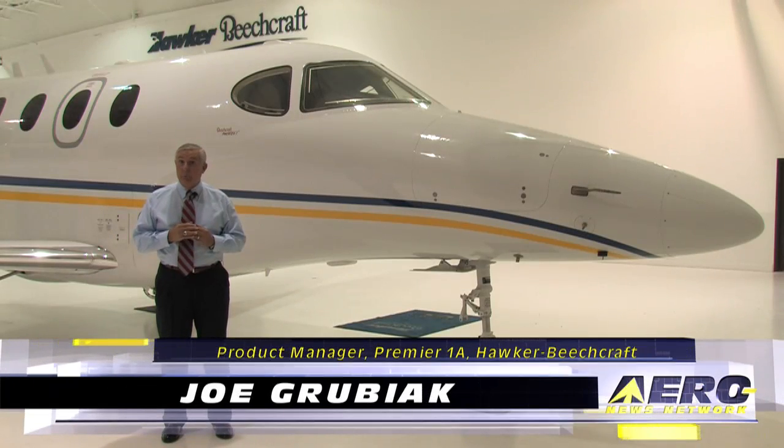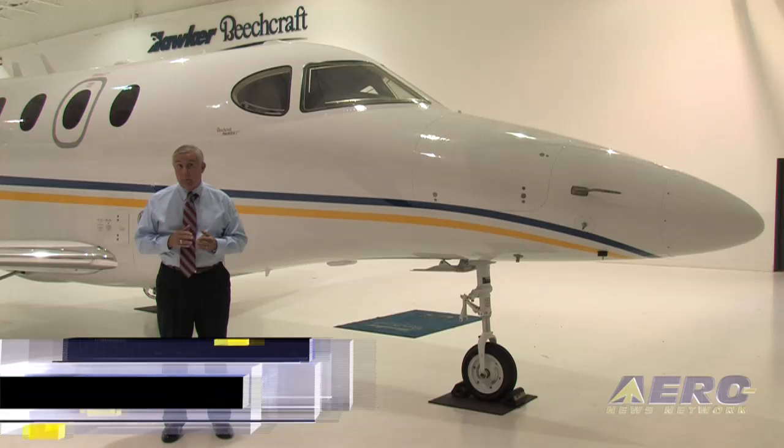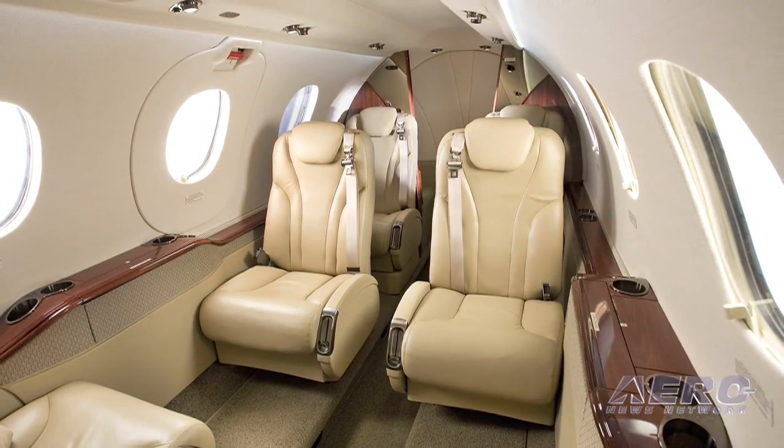Our design philosophy for the Premier is really cabin first. We build the plane around the cabin out to the cockpit. Now the cockpit's absolutely wonderful and we're going to go take a look at this in a minute. There's a very simple reason why, and it's a one-letter word: family. When you're flying the aircraft, you want your family or your passengers to be comfortable, and I'll point out those features and benefits when we get in the aircraft.